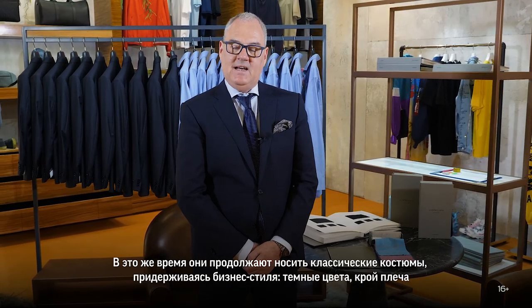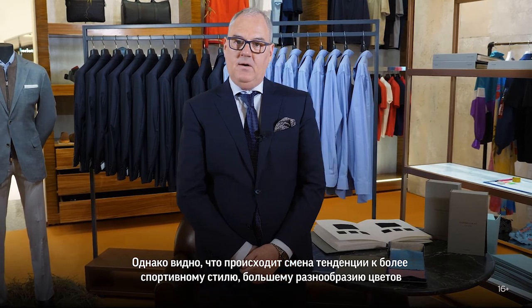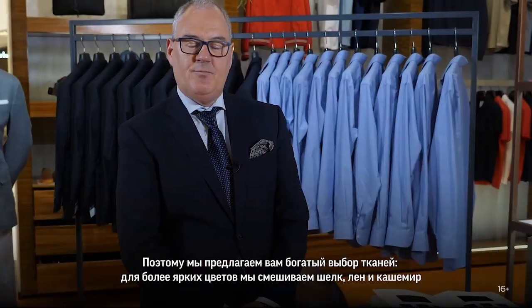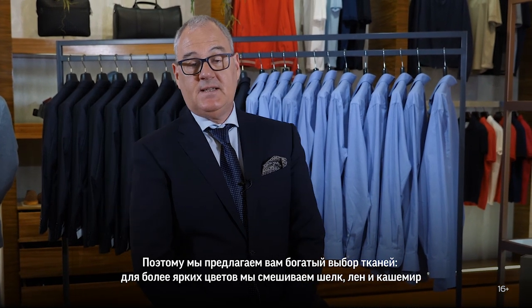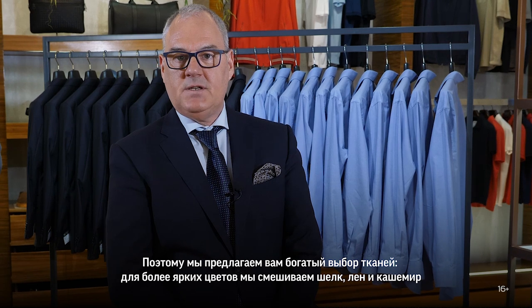While they're still wearing the classical suits for business — the dark colours, the pinstripes, the checks — we find now that they're moving towards the sportswear jackets, the more open coloured jackets, brighter colours. We're mixing silks and linens and cashmere fabrics which makes it a lot more summery and a lot more colourful.